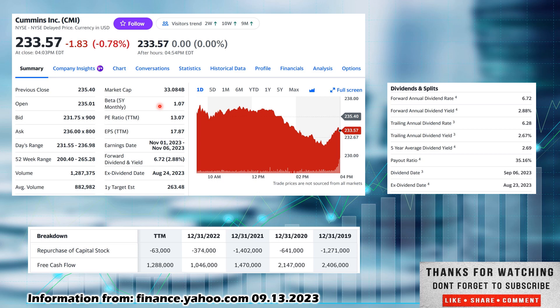Beta of $1.07, so they are slightly more volatile than the overall market. Price-to-earnings ratio of 13.07 — pretty decent for a company like this. Earnings per share is very high at $17.87. Earnings date coming in somewhere between November 1st and November 6th. Forward dividend is $6.72; they are a quarterly payer. Dividend yield at 2.88% — a nice dividend yield. If you were to get them closer to the $200 52-week low, that would probably be a little over 3%. Ex-dividend date was August 24th; they paid out September 6th, so they just paid the dividend. If you were to buy them now, you would be in line for the next dividend.